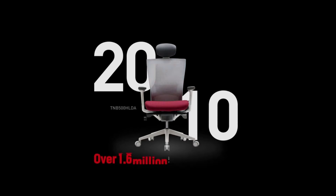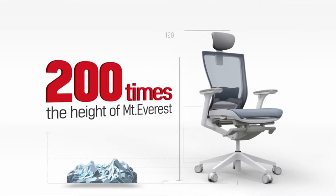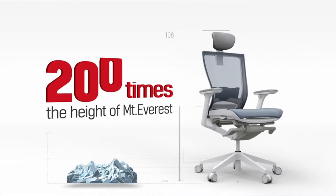I don't think the lumbar adjustment is ever going to break, because this company has sold more than a million of this chair — and they even say that stacked up, they would exceed 200 times the height of Mount Everest.